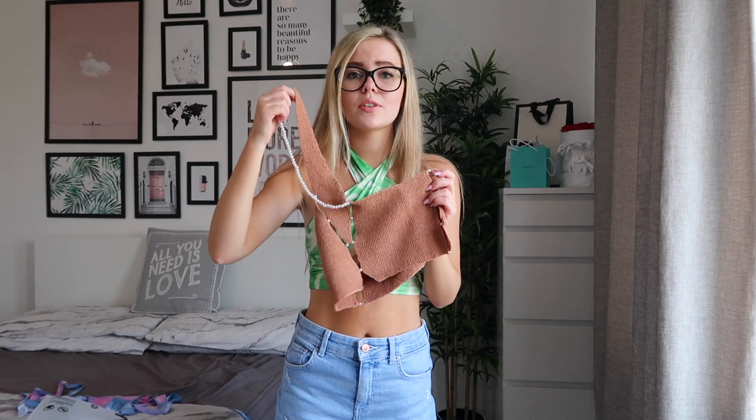This one goes over one shoulder and has these pearls on it, which I think is so pretty. Here is the next top on — how pretty is that? I love the brown, I love the pearls holding it together in the middle, and the pearl sleeve. I absolutely love it. Next we have this white vest top — I think this is just a nice statement piece to have.